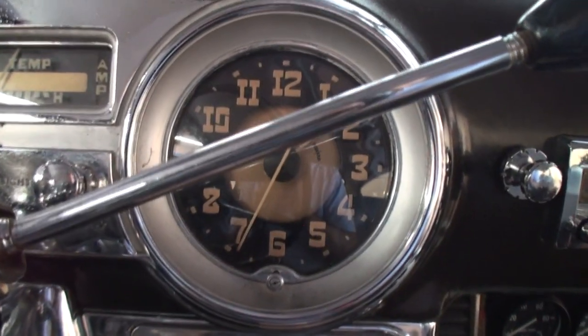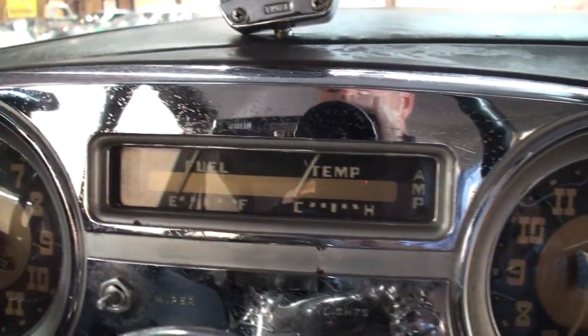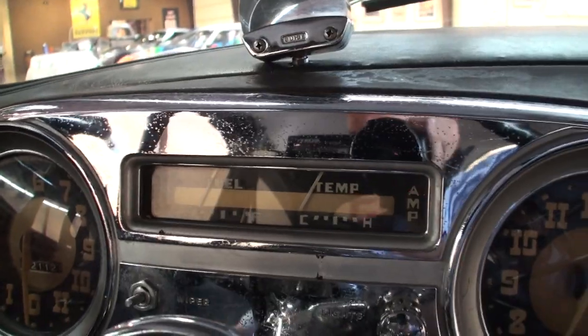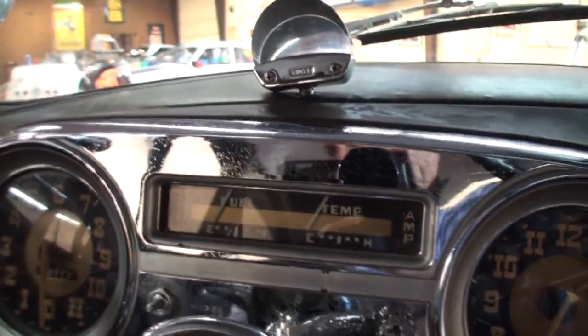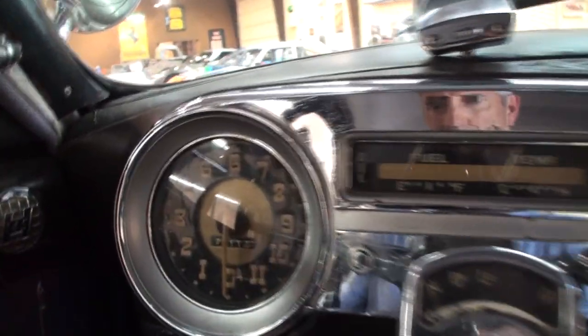How long have you had this one? I've had this one about six years. A friend of mine had it in Hawaii — he said he might sell it and I told him I was interested, and a year and a half later he decided he didn't need it to go.